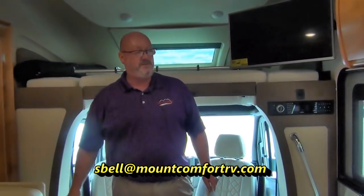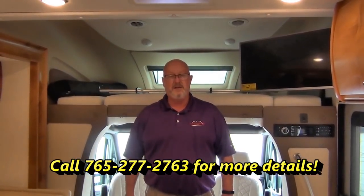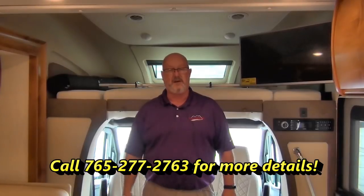That's pretty much it for today, guys. Thanks for walking through the 2019 Tiffin Wayfarer 24QW. Again, I am Scott Bell — my cell phone number will appear on the screen. Please give me a call if you have any questions and we can go into more detail. We do have three other models like this — we have a TW and another QW. So if it's a Wayfarer you're looking for, which is the hottest Mercedes Sprinter coach on the market, give us a call.